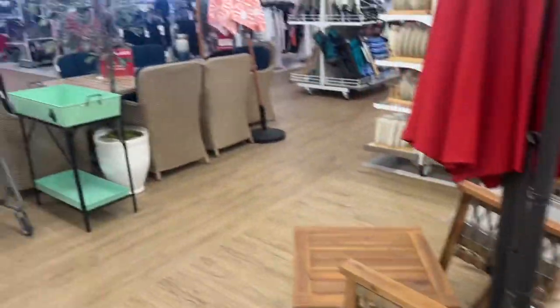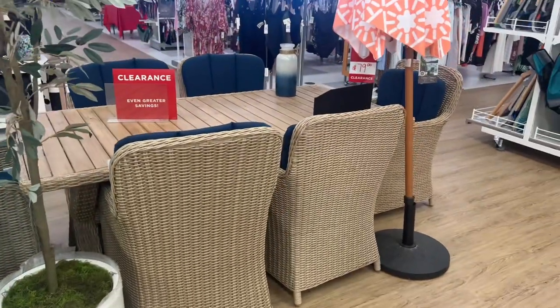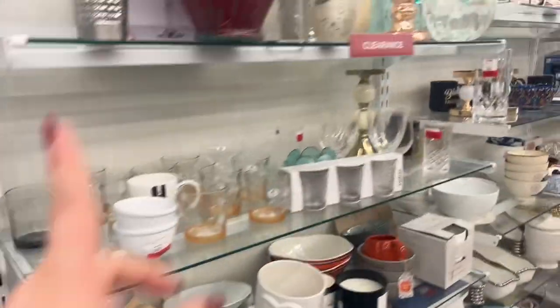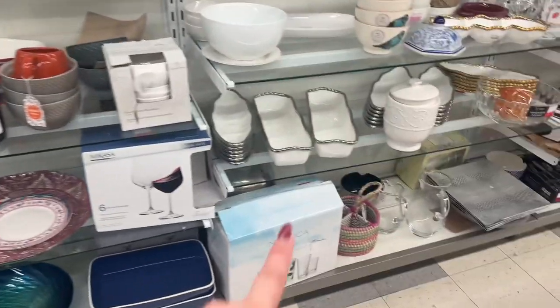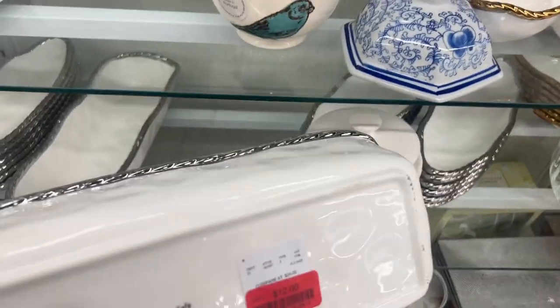Look at this set for $79. Isn't that pretty? 'Wake up and smell the coffee,' $12. Clearance everywhere — every row they have more stuff. Look at the glasses, the plates. Look how beautiful this piece is — $12.